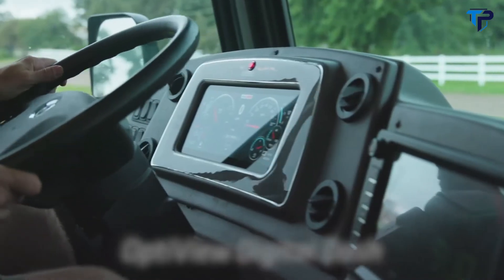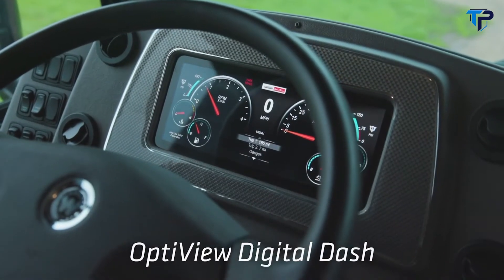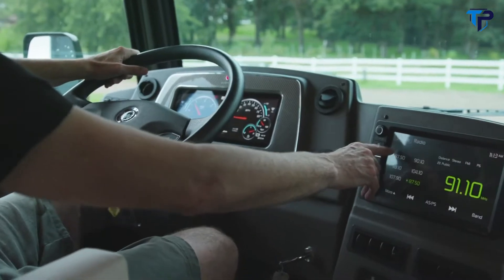One thing to key in on is the dash. It has an OptiView digital dash from Freightliner. It's a feature that is only offered in the Forza and is best in class.